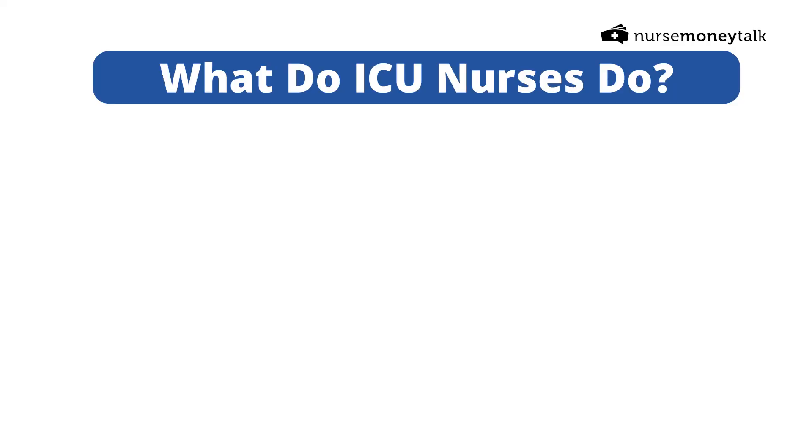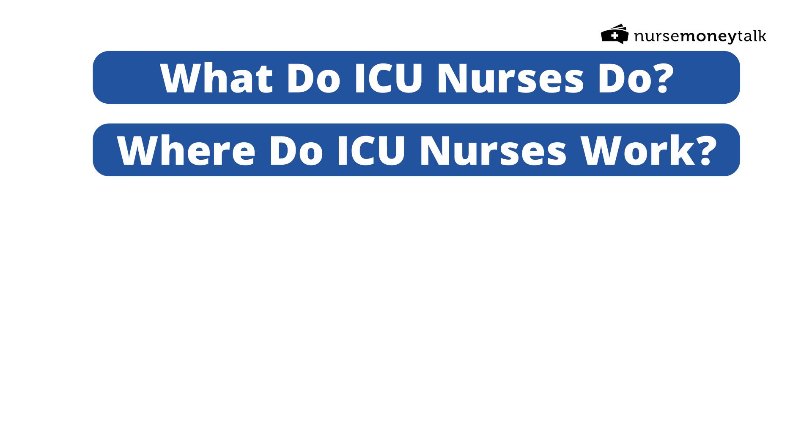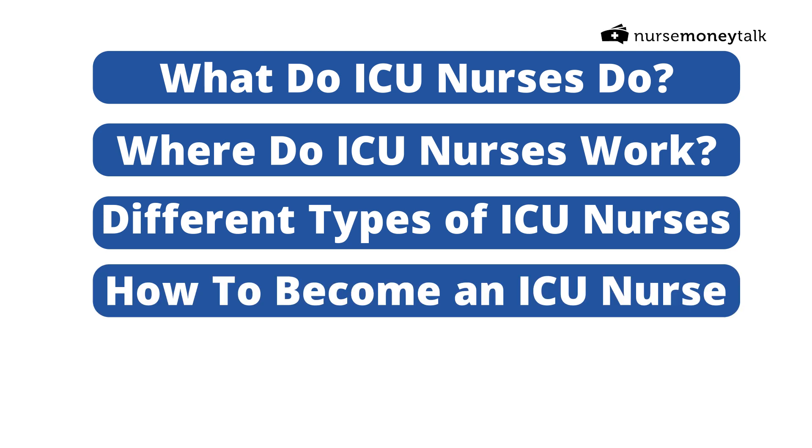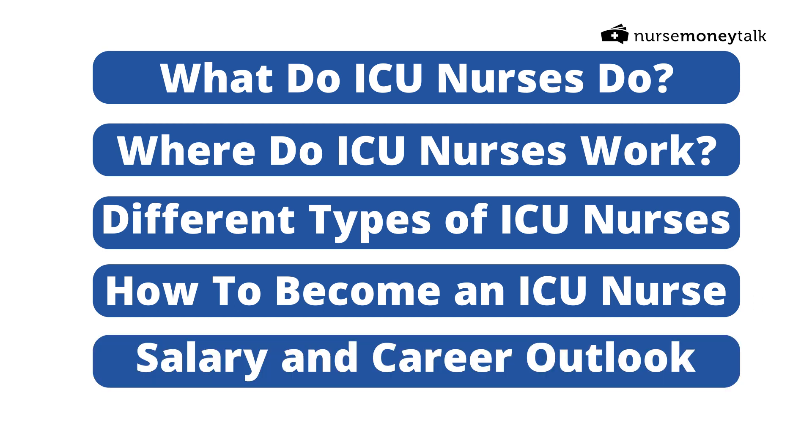In this video I'm going to cover: what do ICU nurses do, where do ICU nurses work, the different types of ICU nurses, how you can become an ICU nurse, and a quick overview of salary and career outlook for ICU nurses.